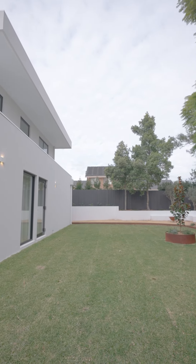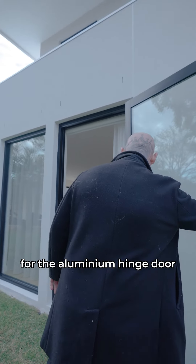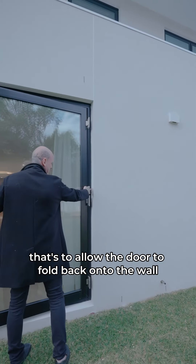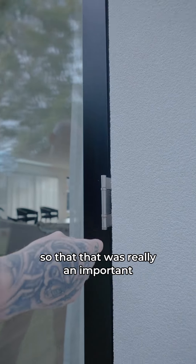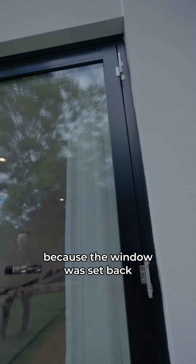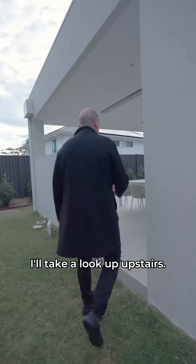Beautiful backyard. There are some great Parliament hinges on the aluminium hinge door, which allow the door to fold back onto the wall. That was a really important feature James wanted because the window was set back — and that's been completed. Now I'm going to take a look upstairs.